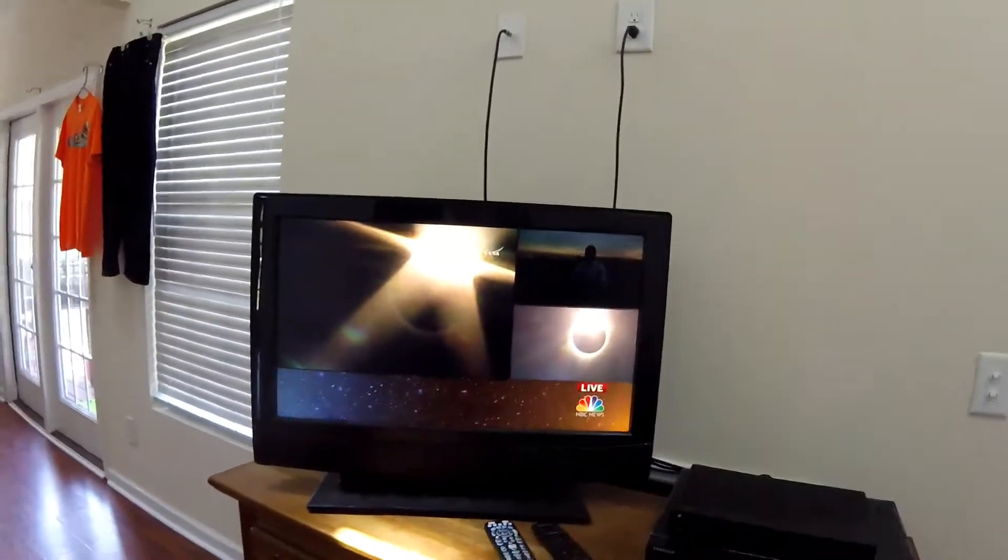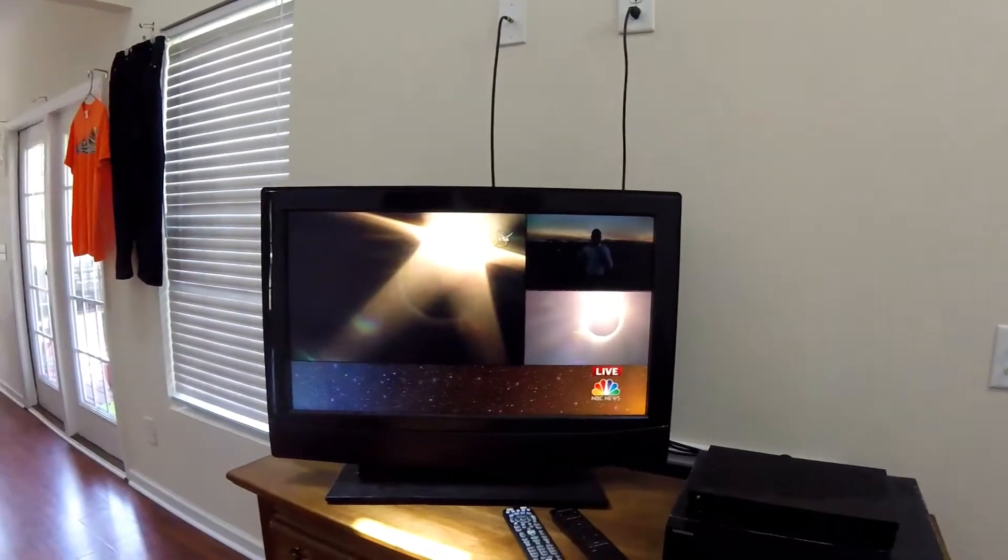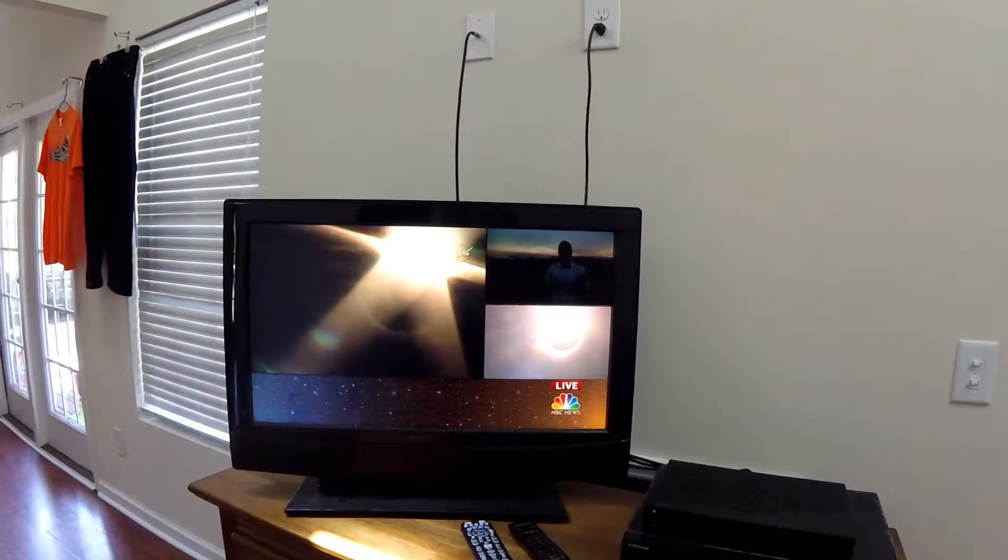Guys, so it's on the news right now. It's at total totality in — I believe it's Oregon, somewhere in the state of Oregon. Take a look real quick. That is insane, and we're going to get to see that later today. I am so excited. This is going to be my first solar eclipse. This is insane. I just can't wait.